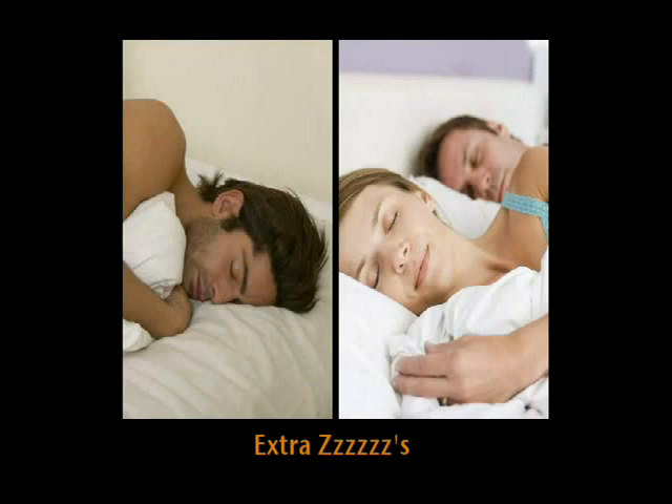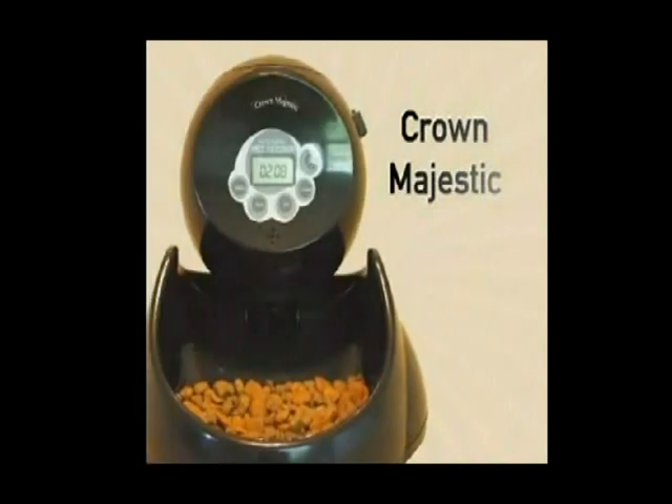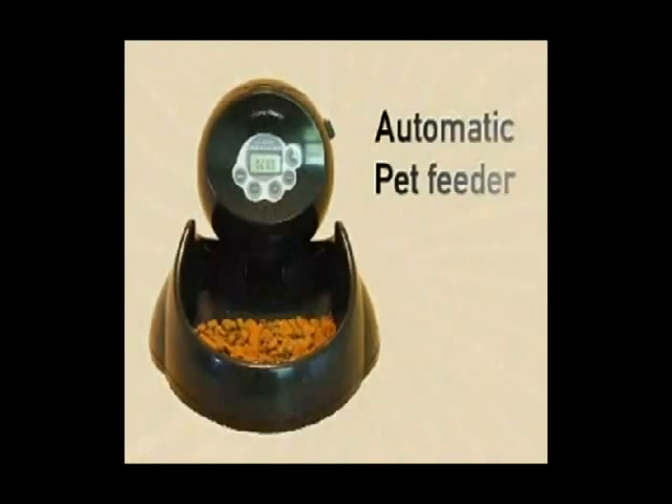Crown Majestic will take care of your pet needs, so give them the royal treatment with Crown Majestic Pet Products, featuring the automatic pet feeder that retails for $69.99.